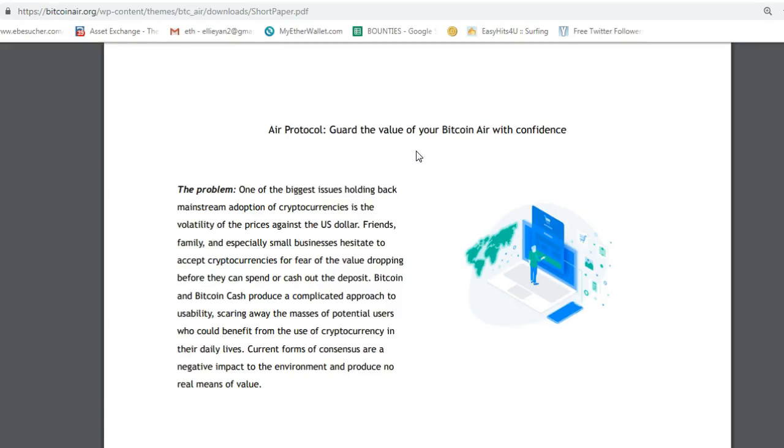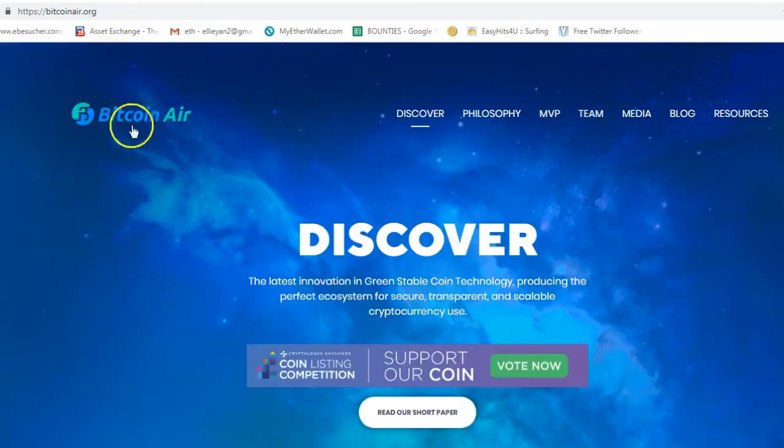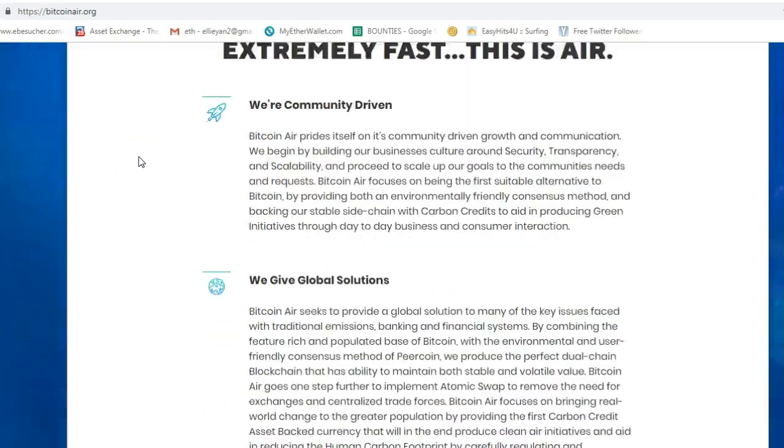Current forms of consensus have a negative impact on the environment and produce no real means of value. The value of Bitcoin is going up and down, so it's very dangerous as a means of payment because the price is not stable. That's why they want to provide some solution to this problem.